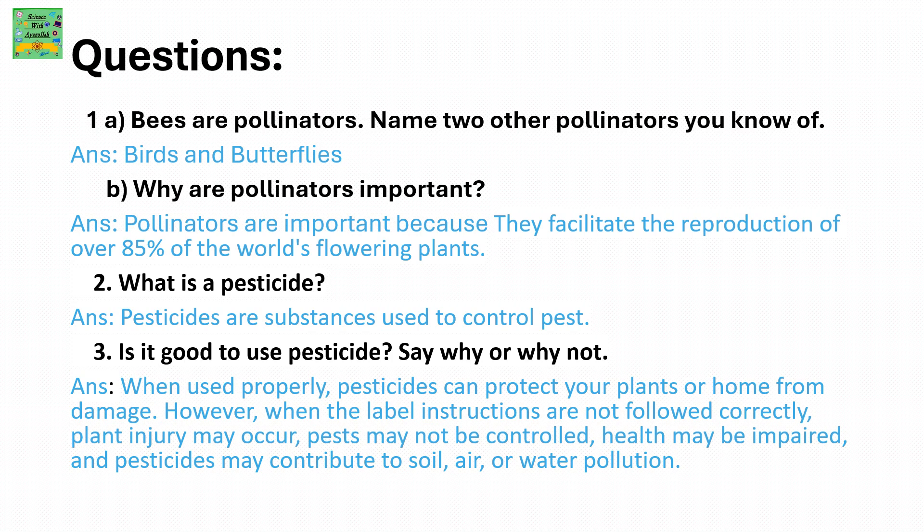What is a pesticide? Pesticides are substances used to control pests. Is it good to use pesticides? When used properly, pesticides can protect your plants or home from damage. However, when label instructions are not followed correctly, plant injury may occur, pests may not be controlled, health may be impaired, and pesticides may contribute to soil, air, or water pollution.